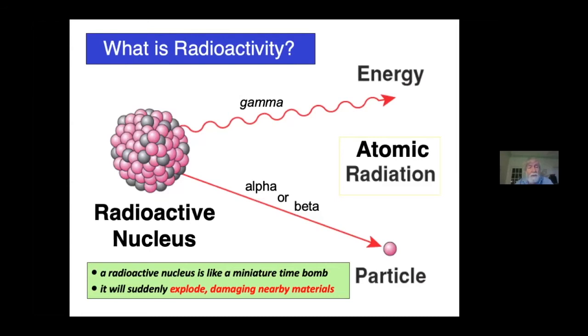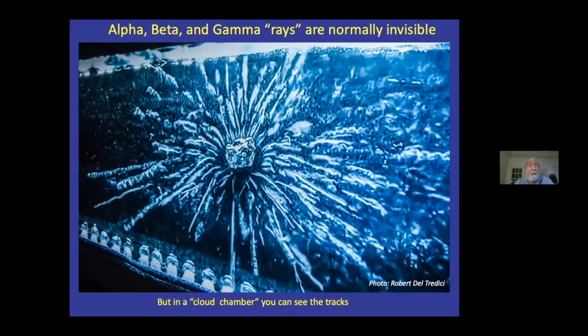Radiation randomly breaks molecules, including DNA molecules. Radioactive emissions cannot be seen or smelled or tasted or felt. Here, in a special device called a cloud chamber, the tracks of all these radioactive emissions can be seen. The rock in the picture is a lump of uranium ore. Even with special equipment, some types of atomic radiation, like alpha rays, can be extremely difficult to detect. Here in Canada, workers have unknowingly carried radioactive contamination into their homes from nuclear power plants.